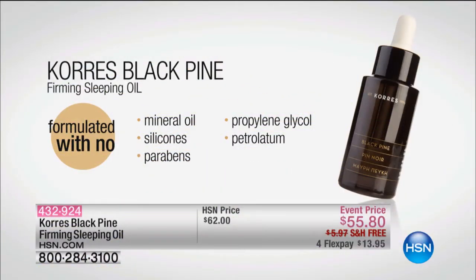It's formulated with no mineral oil, silicones, parabens, propylene glycol, or petroleum. It has none of that. But when we say firming, it is firming.